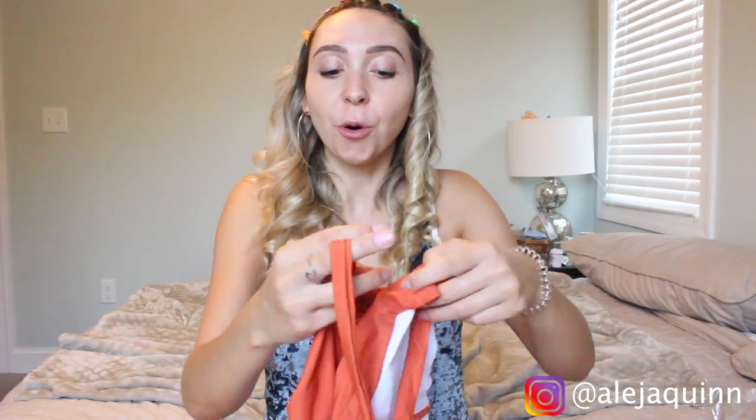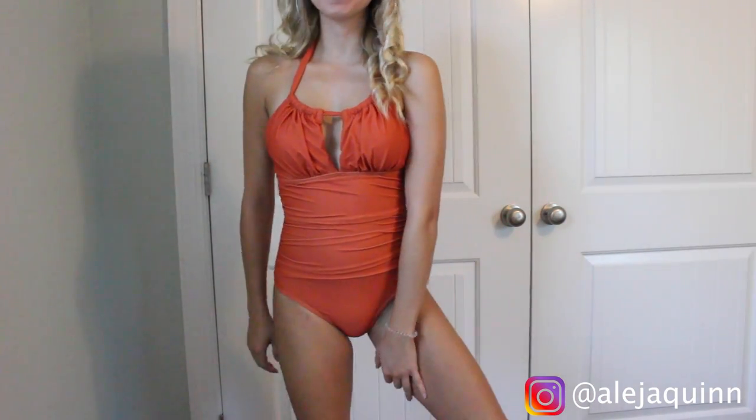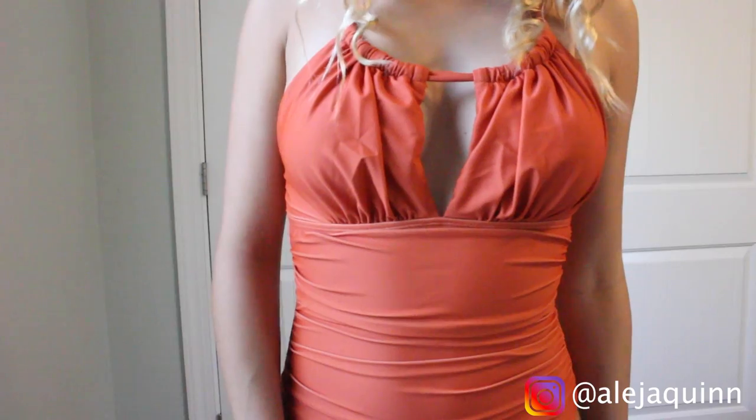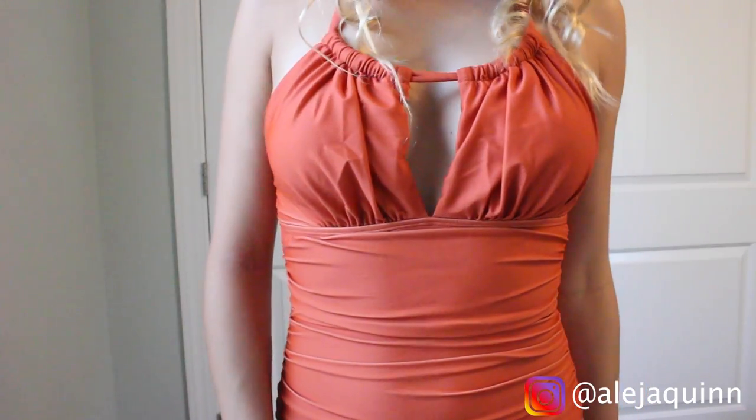I saved the best for last — this last swimsuit is my favorite from this entire haul. It's a burnt orange one piece and it is so nice. It looks so fancy and elegant. It has this gathering on the side which is really flattering on your stomach, and I love the cups on this. It has a nice slit v-neck in between which is really sexy I think.